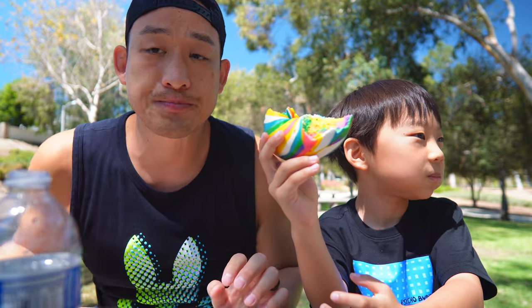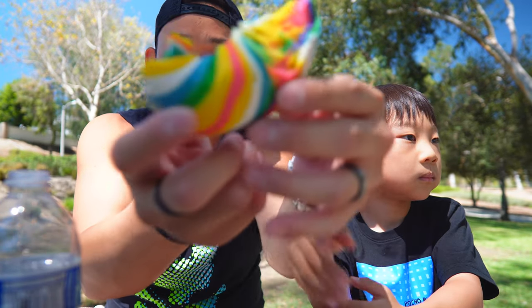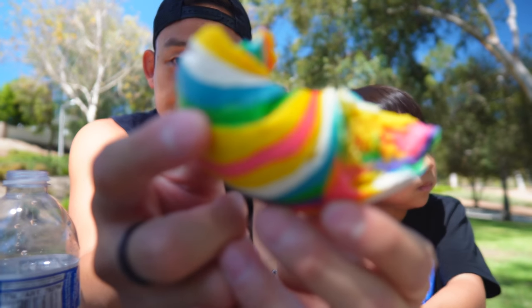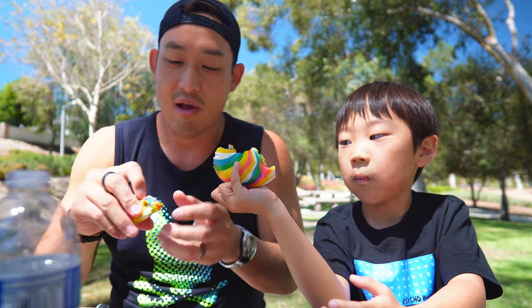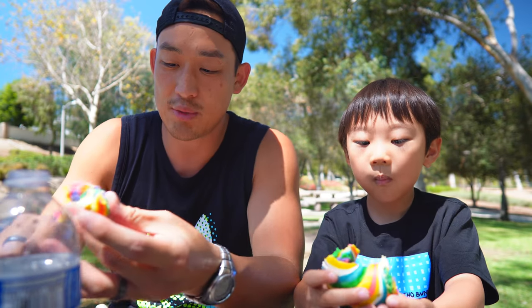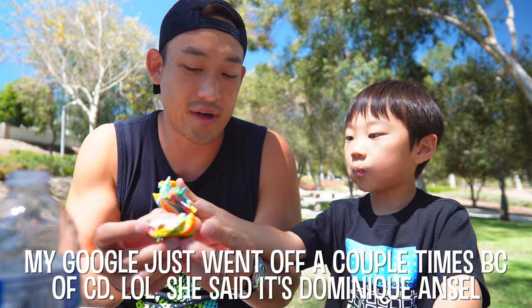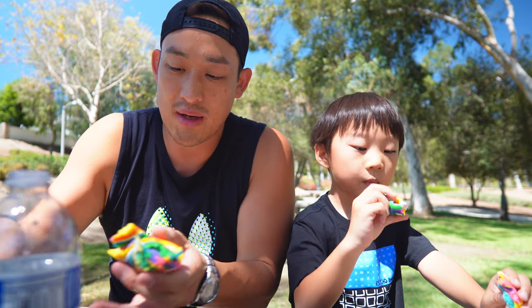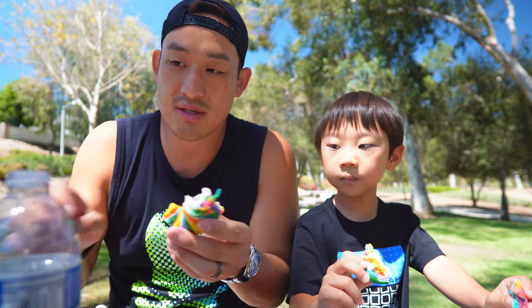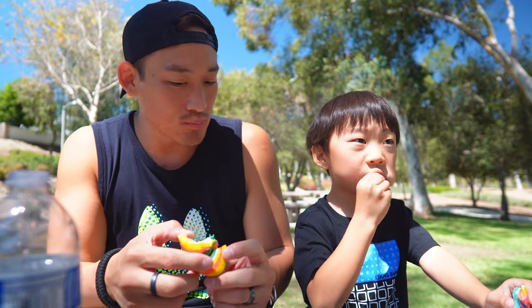We're actually next to the park — this is gonna be a super quick mukbang. We just wanted to showcase these awesome rainbow unicorn bagels. You can fact-check me — I'm pretty sure this is the first place to do rainbow bagels, kind of like who made the cronut — Dominique Ansel. If you look up unicorn or rainbow bagel, Bagels and Brew in Lake Forest or Mission Viejo — I think they have two locations — they're the ones that did it.